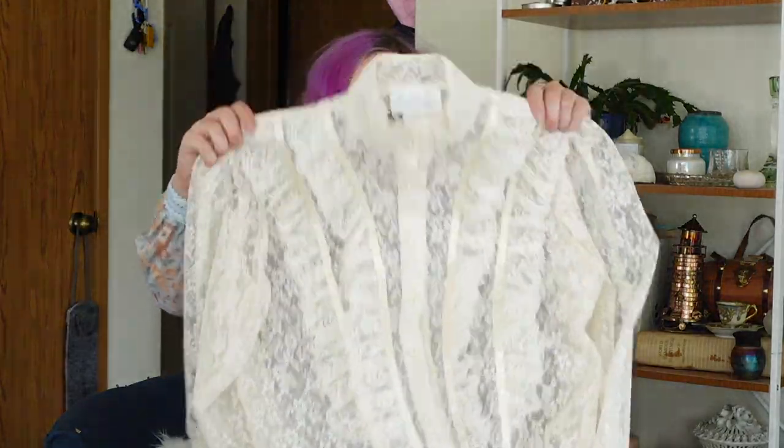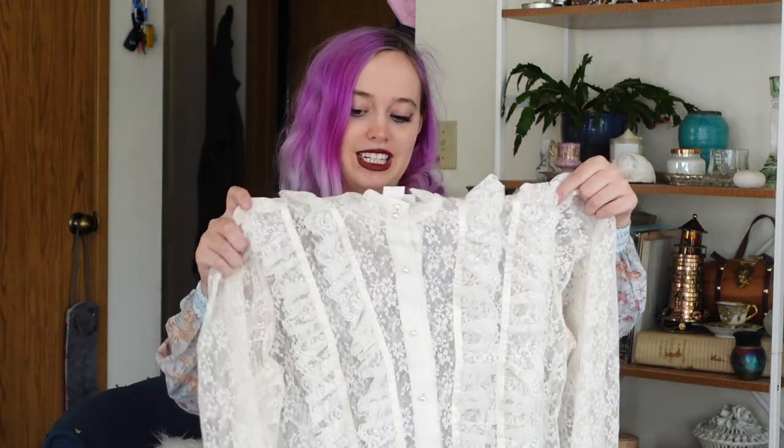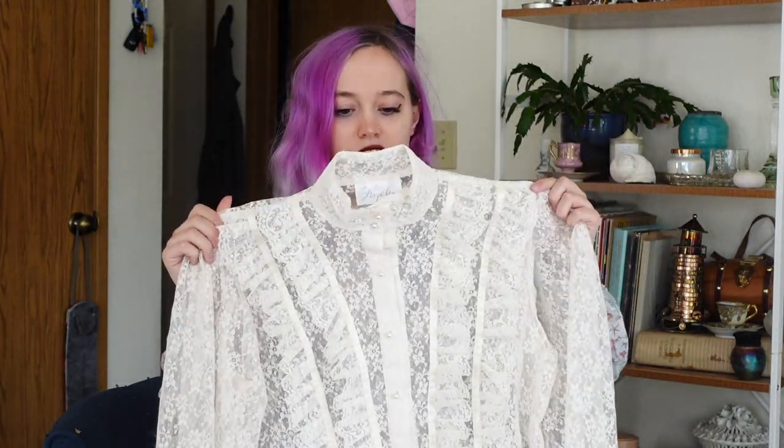Next up, I have this very lovely lacy blouse. I got this to layer under things — I think it's really pretty. It's labeled 'Tall by Shapely,' which I am neither of, but it's really cute and I think it'll layer under things really well.